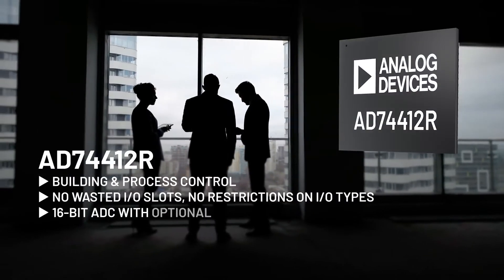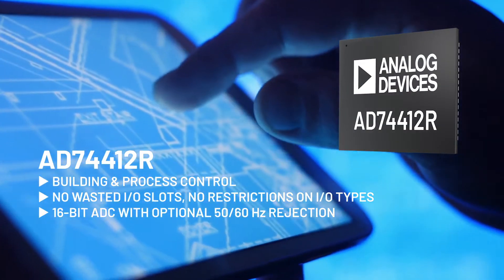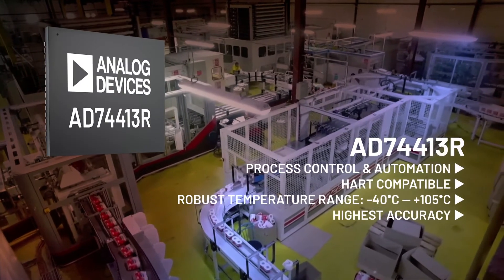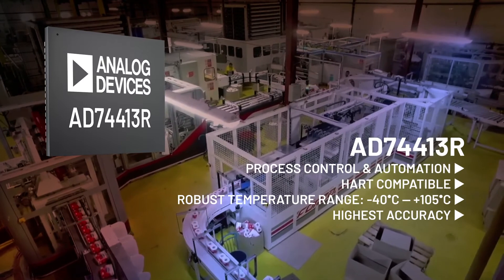The lower cost 12R is ideal for building and process control. The 13R, for high-end process control and automation, adds HART compatibility and additional robustness and accuracy.